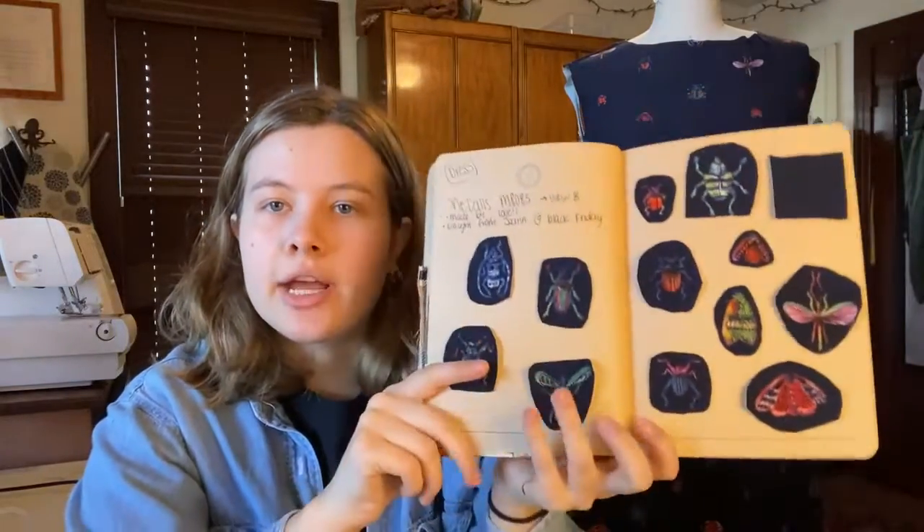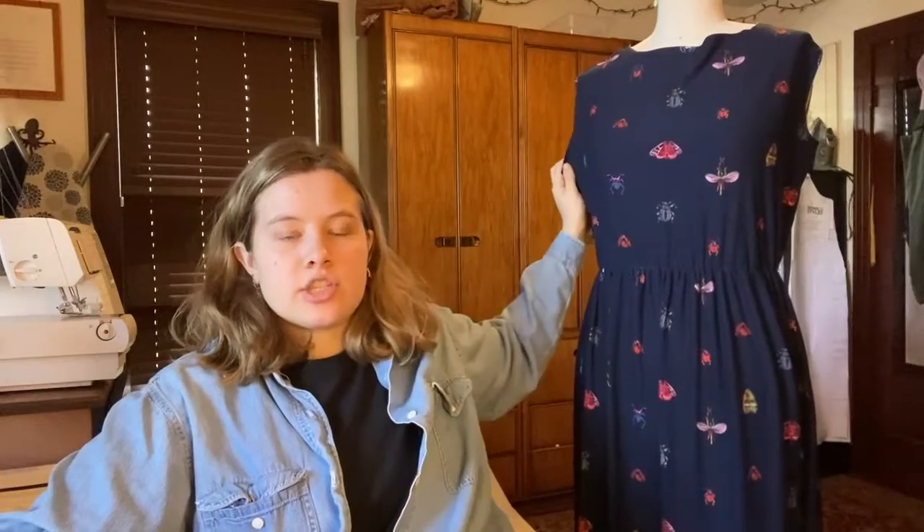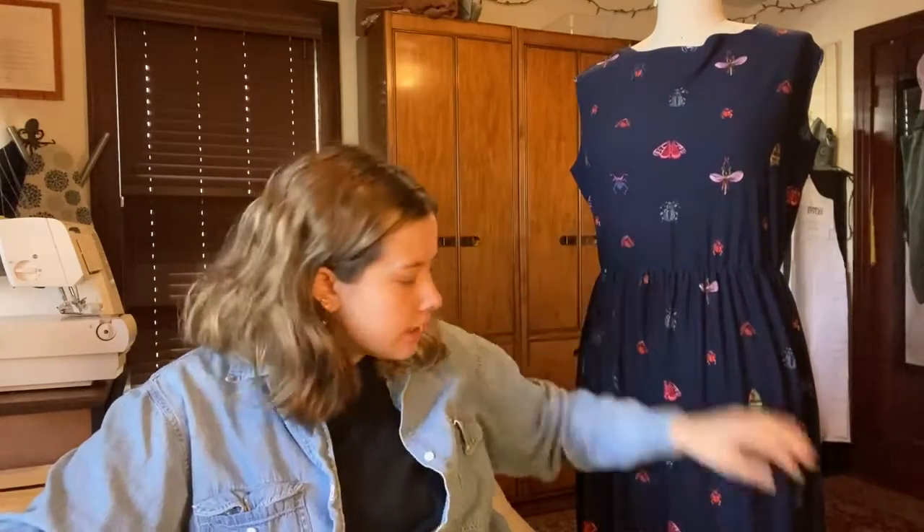In my notebook I took some of my leftover fabric and cut out each bug so that when I look back I can see all the different types. The dress is about shin length, has elastic in the waist, and also has this ruffle detail at the hem. The dress is almost done — I still need to work on the neckline, attach the sleeves, hem the sleeves, and hem the ruffle, and then I'll be done.